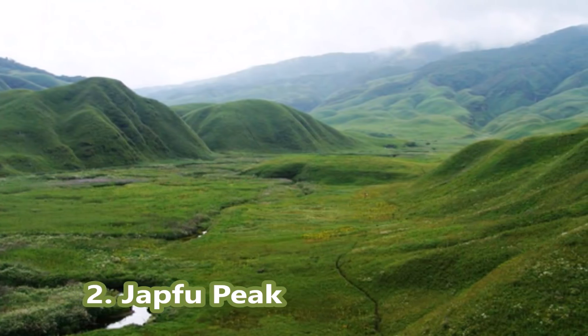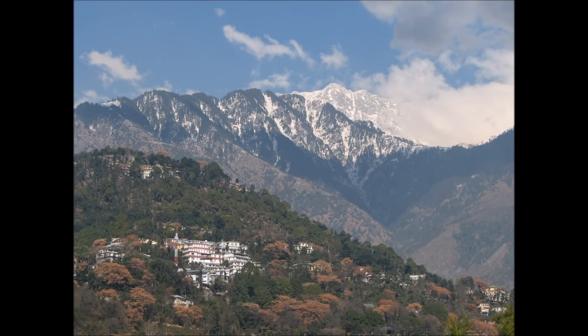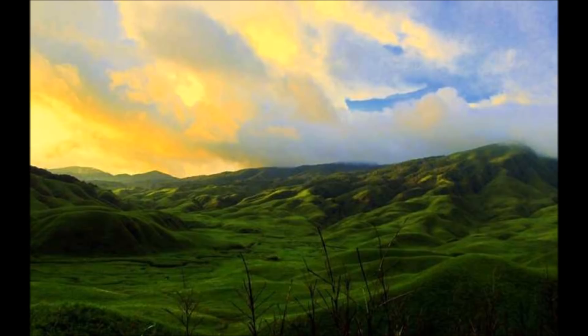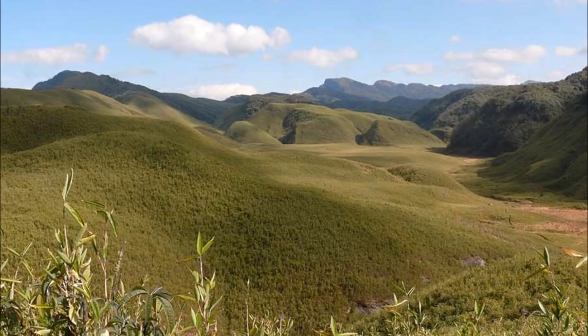Jipfu Peak is known to house the tallest rhododendron tree in the world, standing at a height of 109 feet. With a full view of the Zuaku Valley, Jipfu Peak is the second highest peak in Nagaland and also offers a panoramic view of the Himalayas. One of the highlights of the peak is the view of neighboring cities and villages, and the sightings of rare and exotic bird species like the Blyth's Tragopan. The trek through the rhododendrons is tumultuous but heavily rewarding.